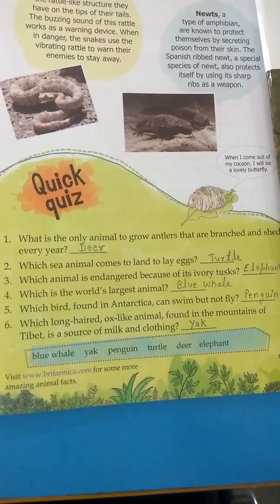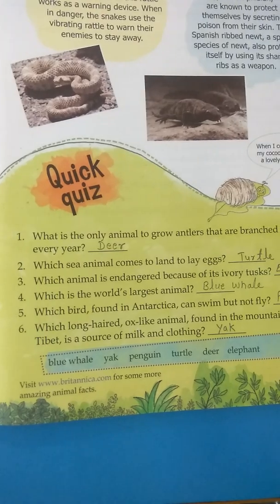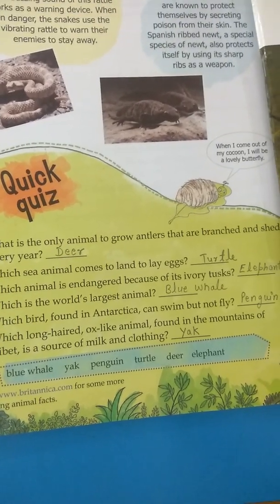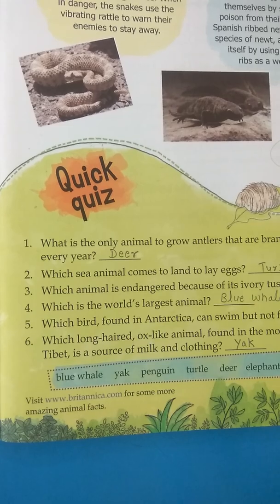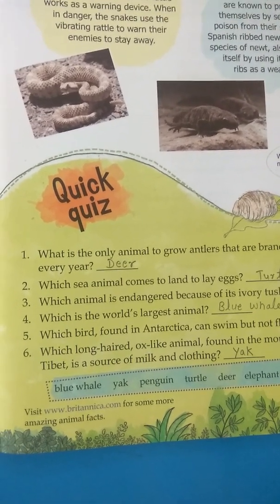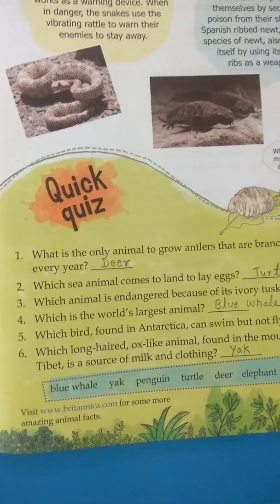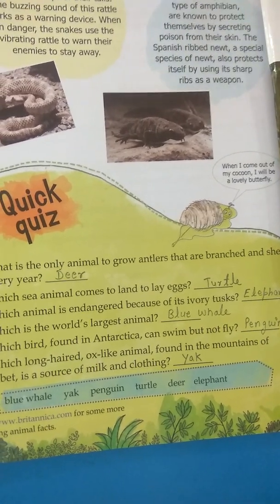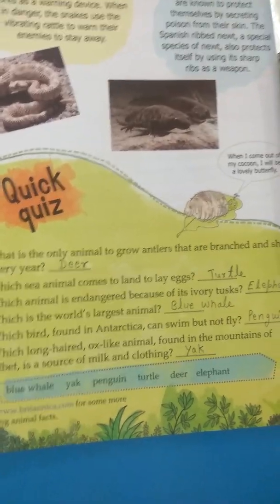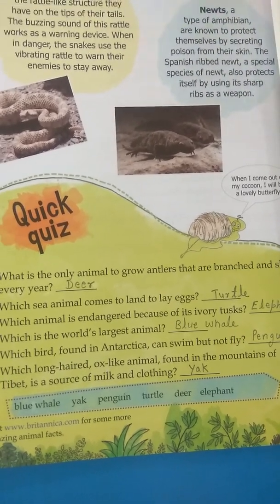You can see in videos how turtles come on land. The third question is: which animal is endangered because of its ivory tusks? That is the elephant. Endangered means those animals which are very few in number on earth because humans are killing them.